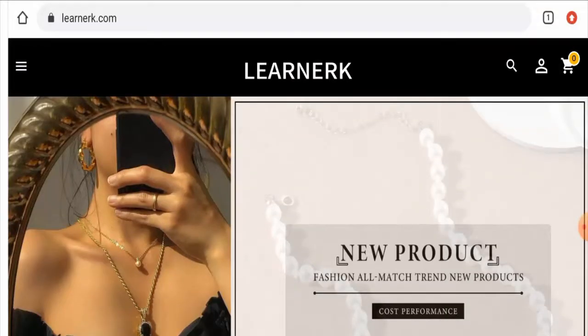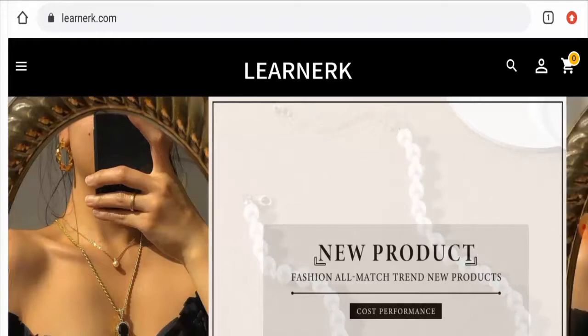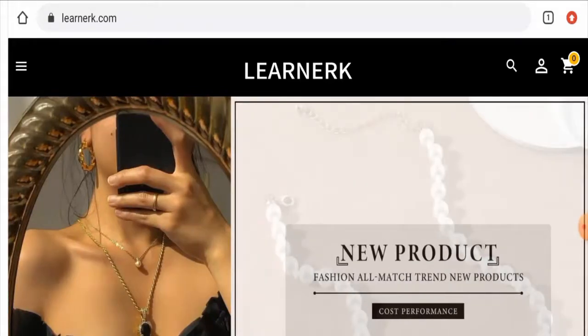We are going to discuss the website's type and the products they deal with. This is an online shopping store which deals with clothing products and equipment. They offer different kinds of clothes and different kinds of tools. If you're interested, you have to visit their official site.